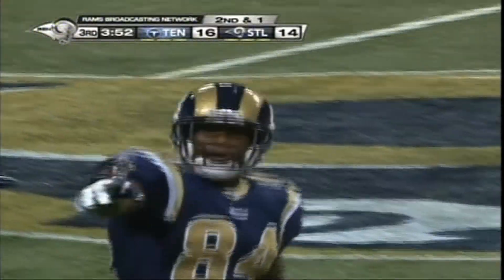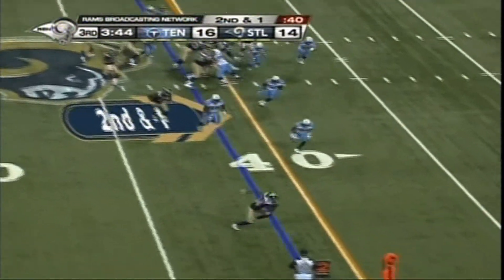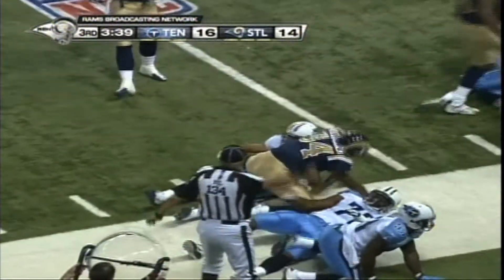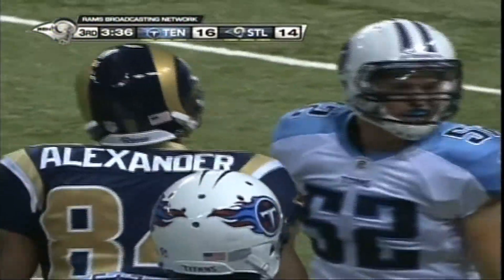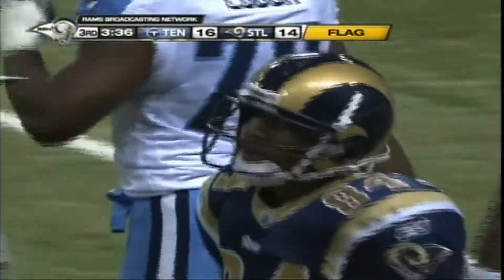I've seen him returning punts, playing on kickoff, playing on punt return — and this is Denario Alexander, wide to the right. A quick hitter. Feely took the snap, turned right. Flag on the play at the end of the run. Alexander has the first down to the Tennessee 25.